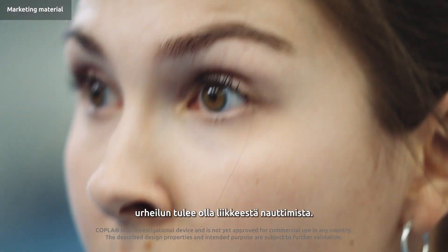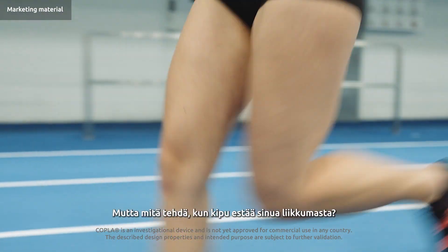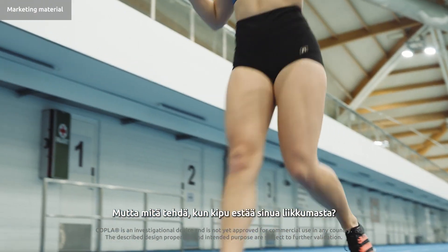At ASCO Healthcare, we believe that sports should be all about enjoying motion. But what do we do when pain prevents you from moving?